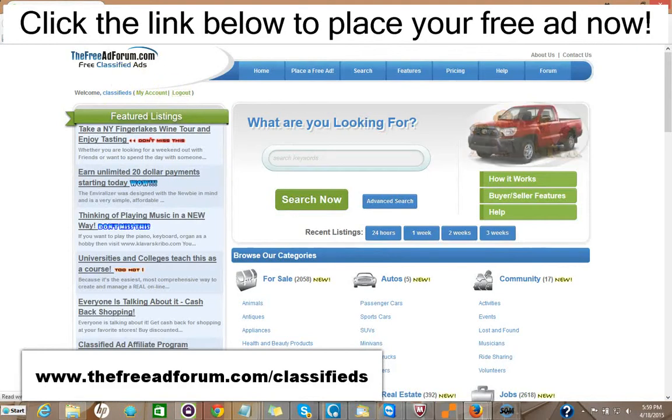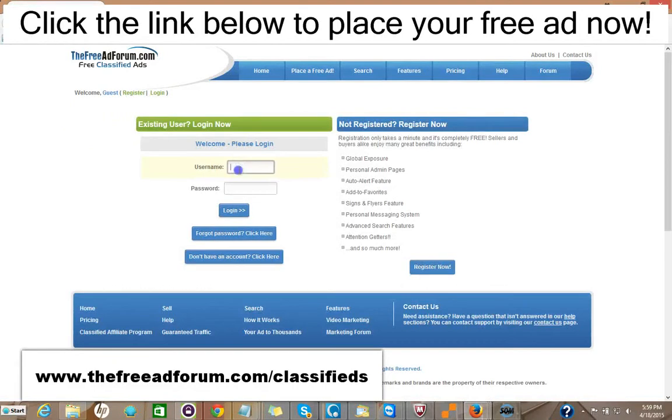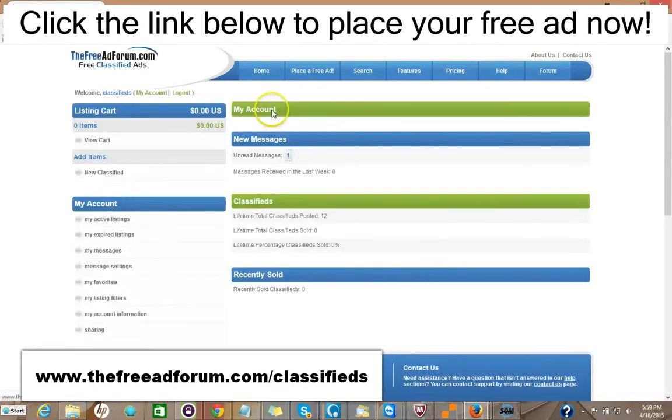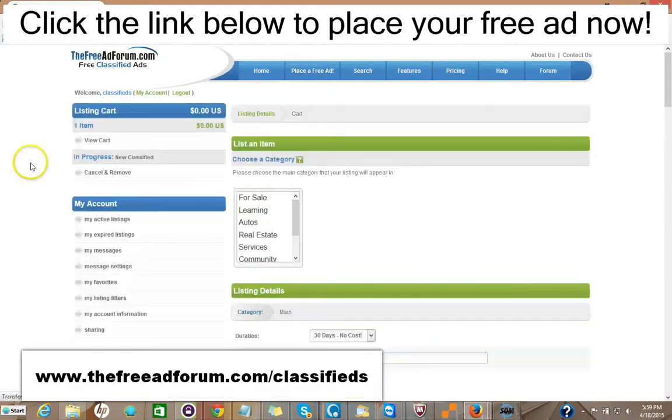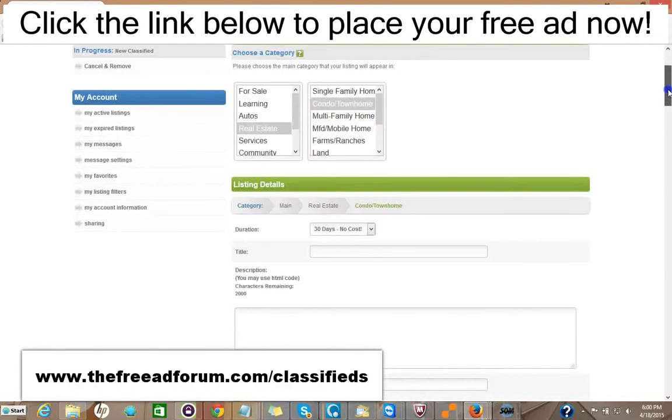It's very simple to place an ad on our site. All you do is go right here and click Register. The only information we're looking for is your email address. You pick your own username and password, and we'll send you a confirmation email. Then once you have it, you log in — just doing this in real time. Then you have your account and you just click Place Free Ad. It's very simple. You pick your category, then your subcategory, and fill in your information on the listing.